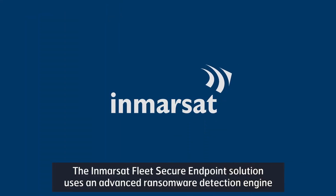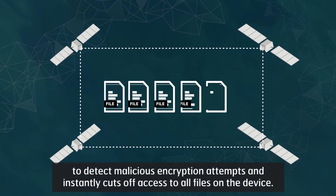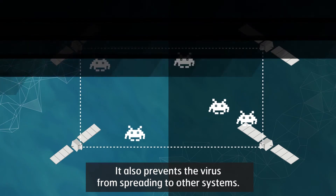The Inmarsat Fleet Secure Endpoint solution uses an advanced ransomware detection engine to detect malicious encryption attempts and instantly cuts off access to all files on the device. It also prevents the virus from spreading to other systems.